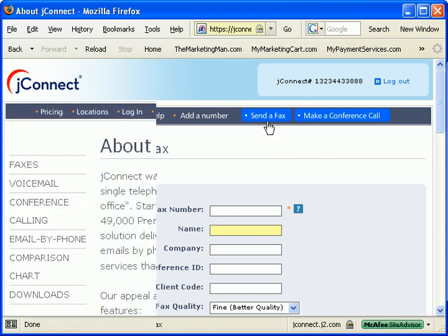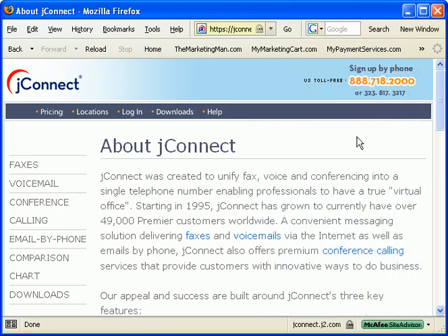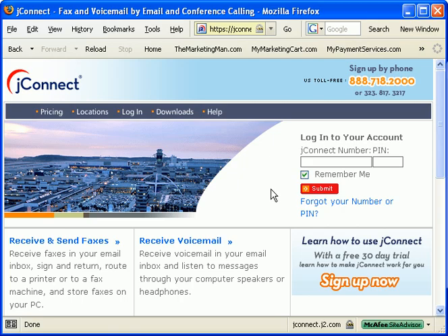Either way, JFAX is one of the original online fax receiving companies around. They have wonderful customer service and great prices. Check them out at JFAX.com.